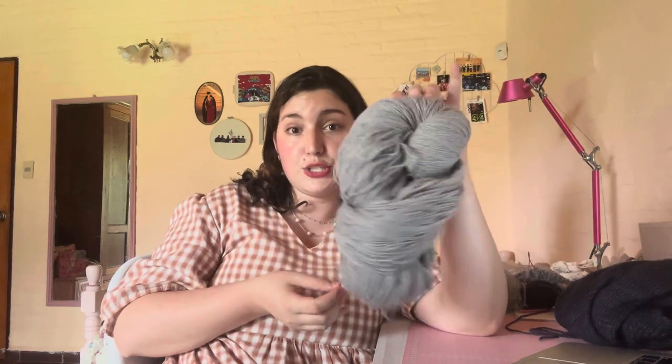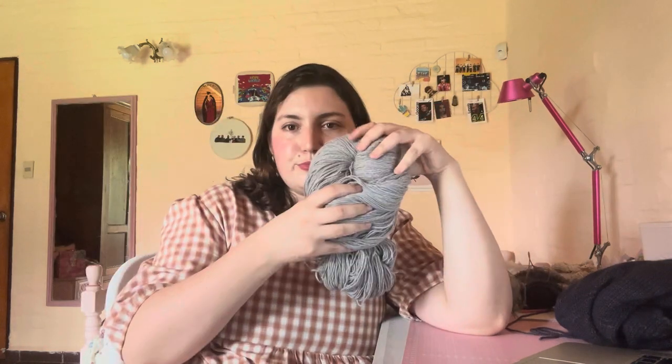This yarn is Argentinian cashmere — we got it at a craft shop close to us. I live in Uruguay, but Argentina is about half an hour from my house, so we went there and got this cashmere. It doesn't have any label so I don't know what brand it is or the colorway, but I can tell you it is super soft.